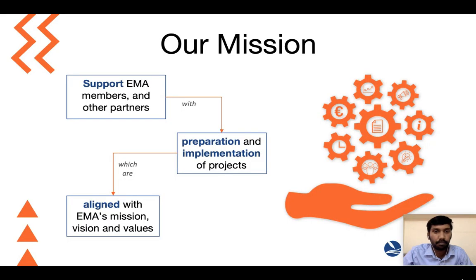Every little contribution is definitely going to steer EMMA forward. Moving on to our mission — we would like to support EMMA members and other partners in the preparation and implementation of projects. In the next slides I'll be covering what type of projects and in what way we'll be able to support you in the preparation and implementation phase.